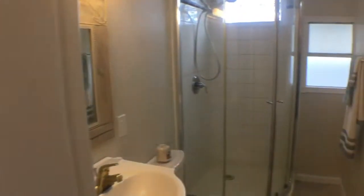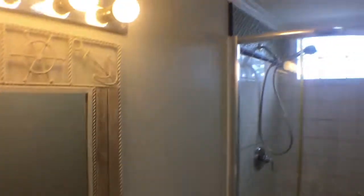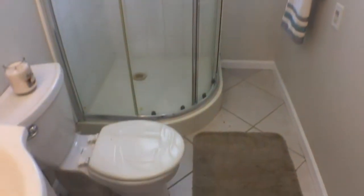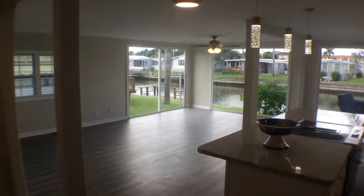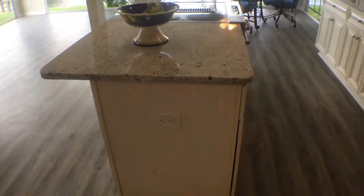This is the hallway and hallway bathroom. Nice tile flooring. Large 24 by 20 foot great room, open design.